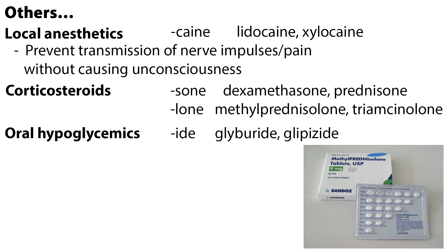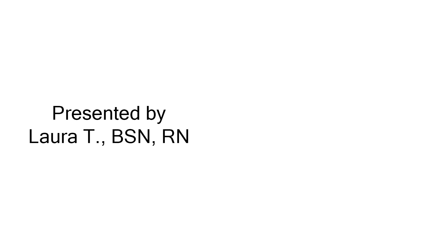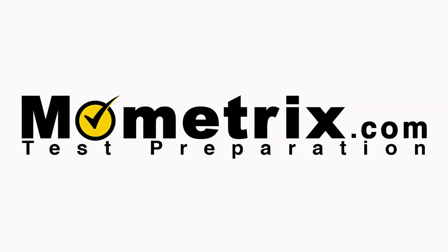Oral hypoglycemic agents lower blood sugar for the diabetic patient and include drugs ending in -ide, such as glyburide and glipizide. Thank you for watching this video on drug suffixes. Click the link for a full list of the drugs we mentioned in this video. We'll see you in the next video.